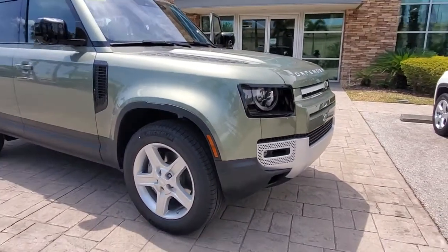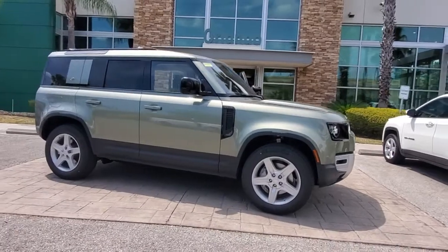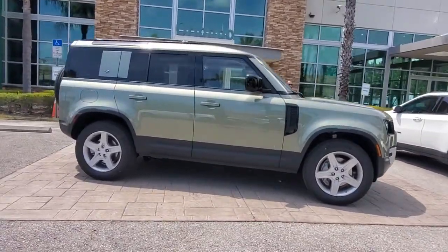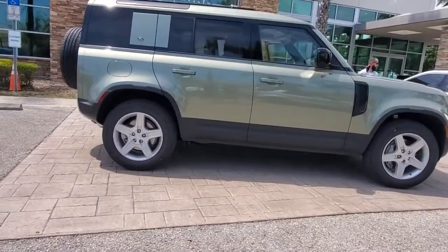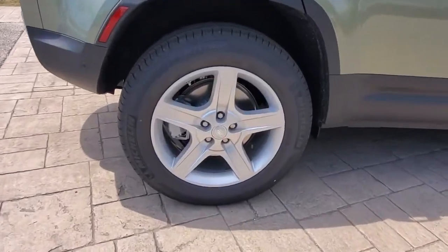Get a feel for the 2021 Land Rover Defender. This vehicle delivers the style, comfort, and efficiency you need to meet the needs of today's lifestyle. Confidence comes standard when you're behind the wheel, prepared for the journey ahead.